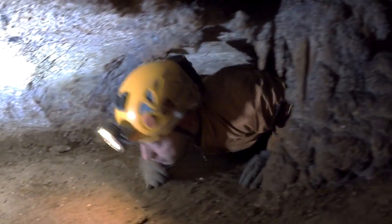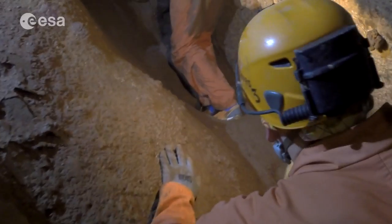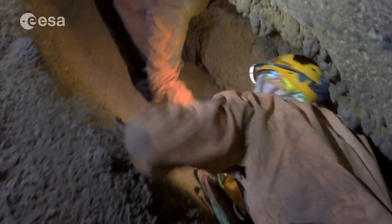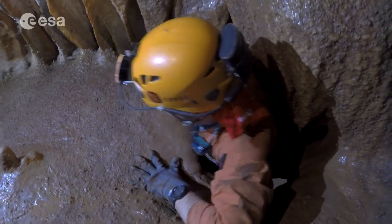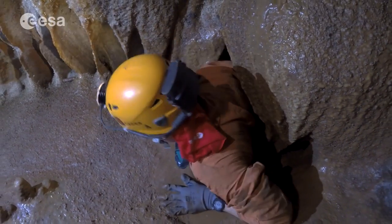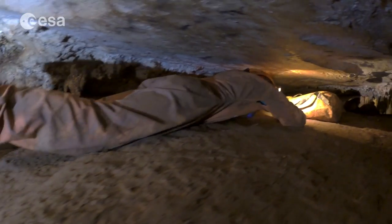One of the most frequent questions to cavers is how you will find the way out of the cave, because in the imagination of people the cave is like a labyrinth — and it is. But you can use some references. You don't have the sun inside, you don't have the landscapes outside where you can find reference points, but in the cave you can memorise some passages. You can use a compass, for example, and find your way out.